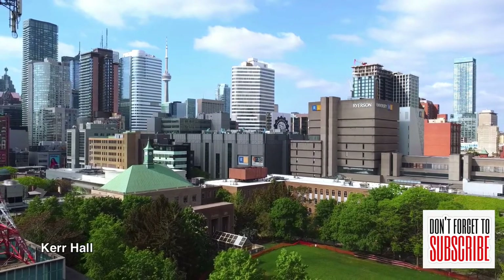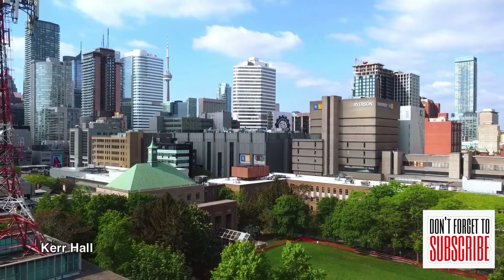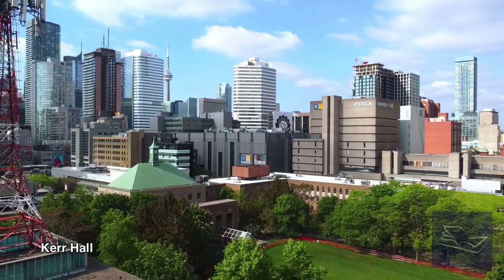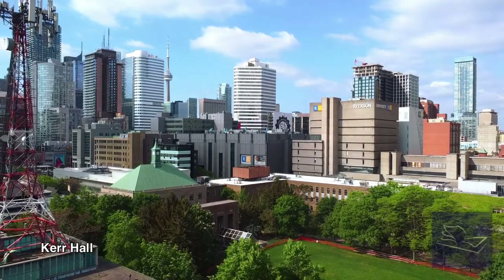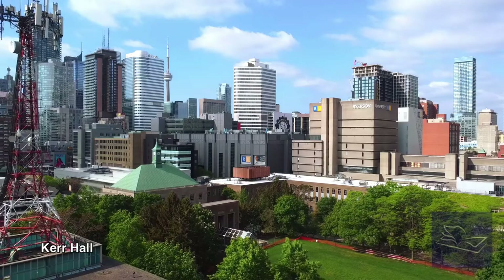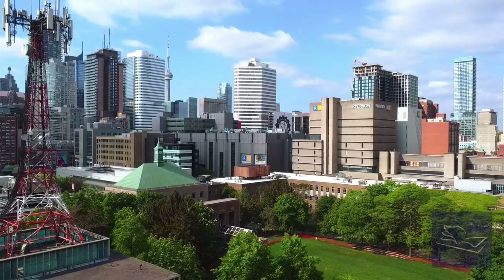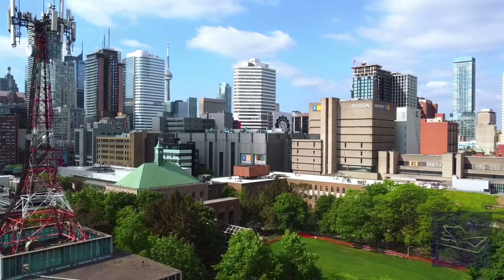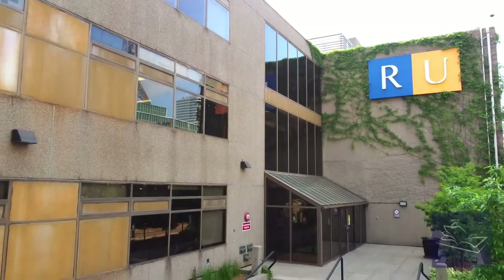During class breaks you'll be able to shop until you drop, feast in amazing restaurants or cafes, or sip bubble tea until you're ready to pop. There's always something happening in the downtown core, and by selecting Ryerson as your school, excitement is right around the corner. This might be one of the reasons Ryerson University is one of the most applied-to universities in Ontario relative to available spaces.